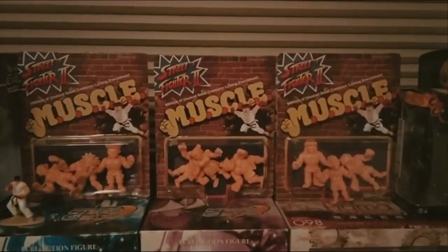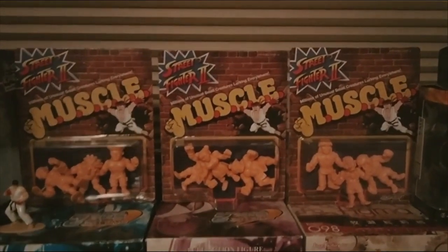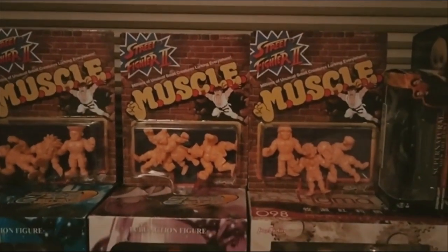On the top here are some Super 7 muscle figures. The original ones from the 80s were a great early taste of Japan at a time when anime wasn't very accessible. These are done in a cool anime style. Even though we didn't get the original anime Kinnikuman that they were based on, it was still cool to have the figures.